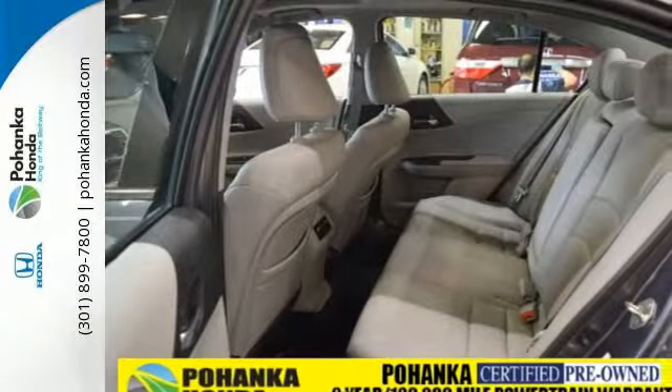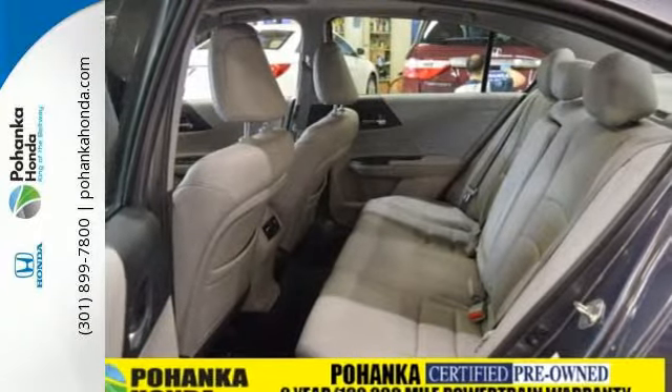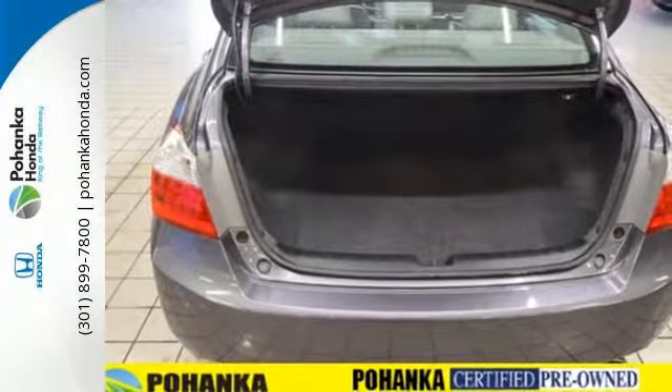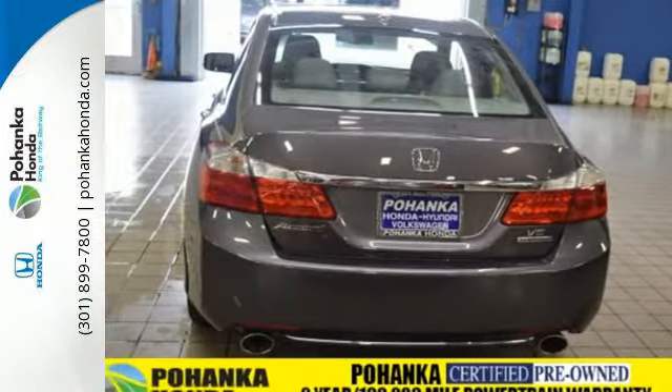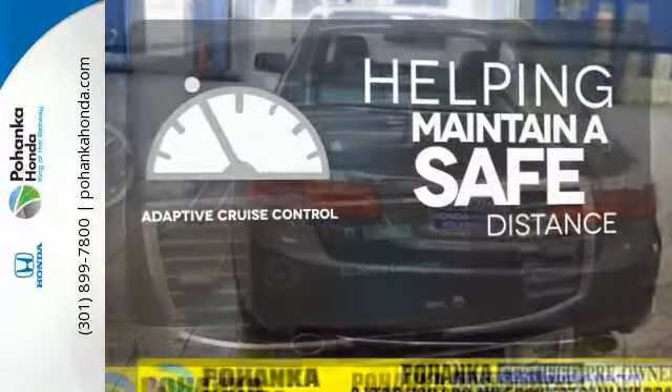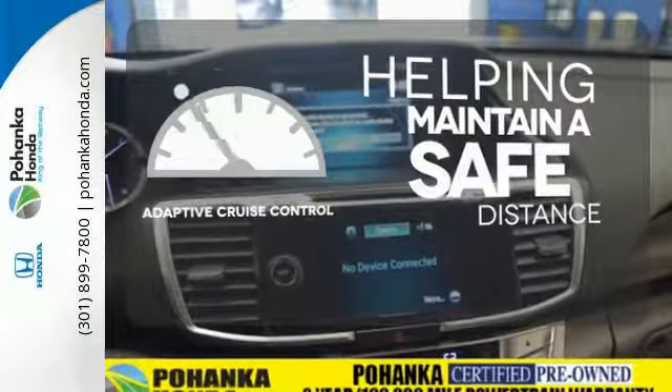Plus, it's earned every one of its 5 stars in safety with features like smart vent front to side airbags, stability and traction control, and anti-lock brakes with brake assist. You can maintain a safe distance in even the busiest traffic with the adaptive cruise control.